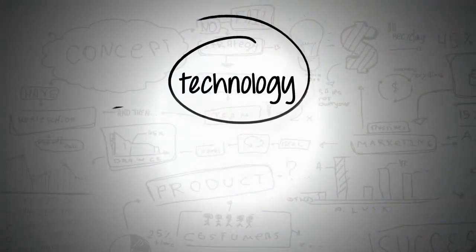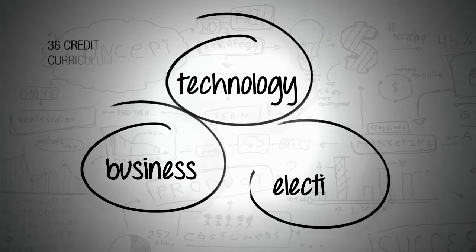The curriculum that we have involves 36 credits, which consists of three main entities: a technology core, a business core, and electives.